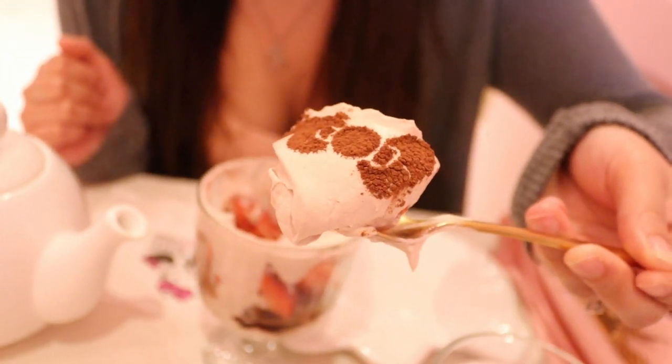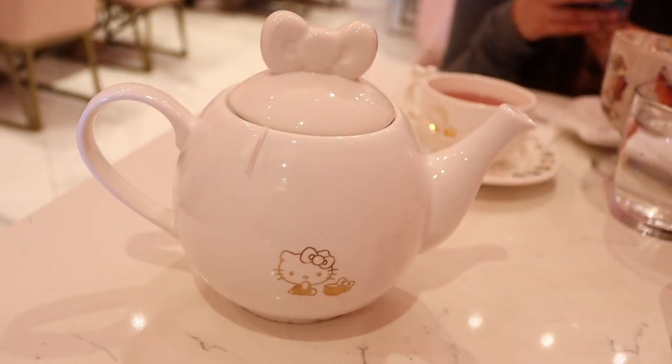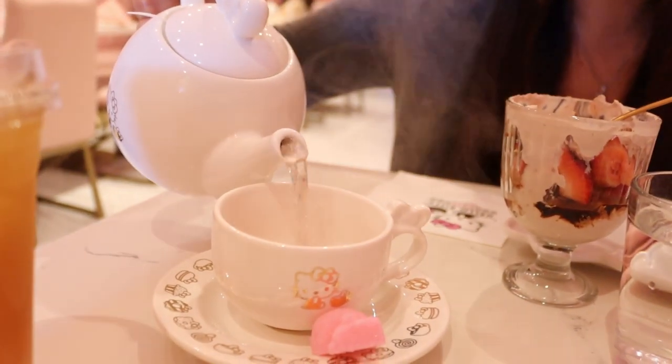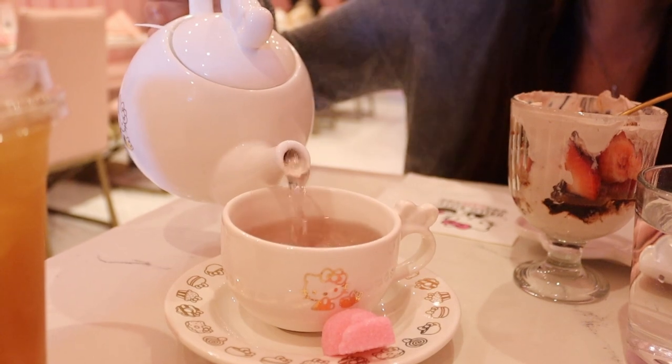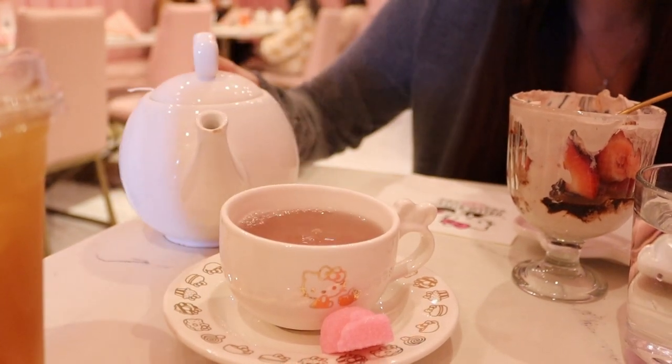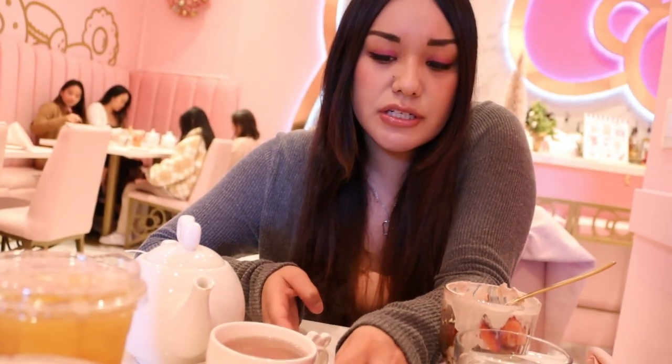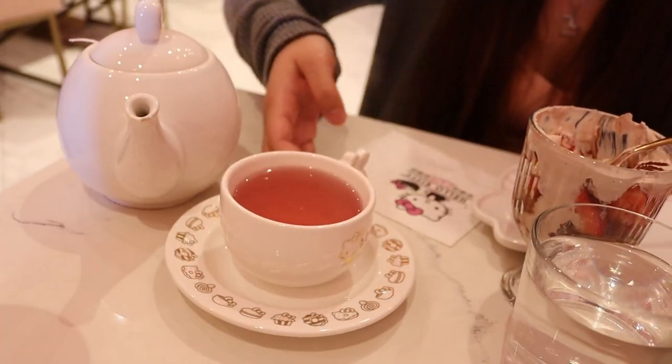It's actually chocolate mousse, and I'm in love with chocolate mousse — it's my favorite. Super good, and the strawberries are very fresh. As you can see, the beautiful teapot has a little bow on it for Hello Kitty, and Hello Kitty is on the little tee too. I ordered the jasmine cherry, which is supposed to taste like roses and sweet and fruity. I think this is a little sugar, so we're gonna just put it in there.